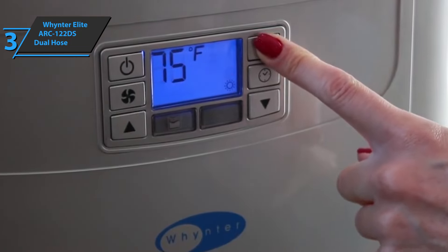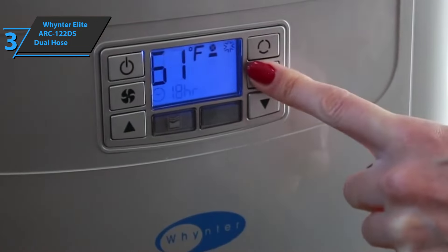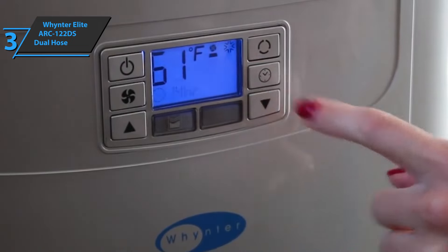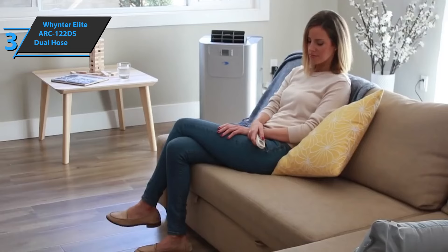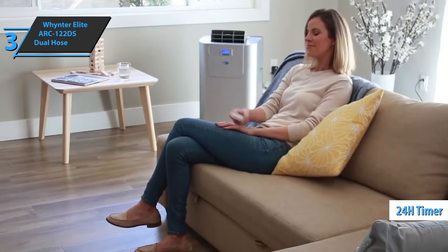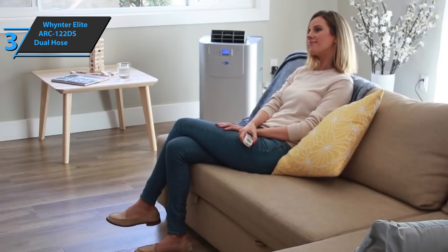The control panel of this device is located on the front. Fully digital, you can also select the desired setting using the included remote control. In particular, you can program a 24-hour timer to define when to start or stop. If you can afford this beast, we say go for it.